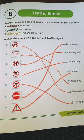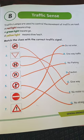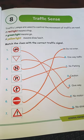Hello children, today we will read traffic science. Students, traffic lamps are used to control the movement of the traffic road.